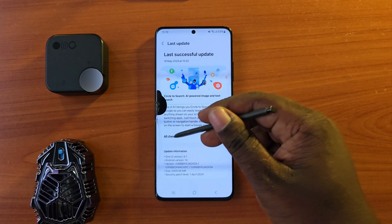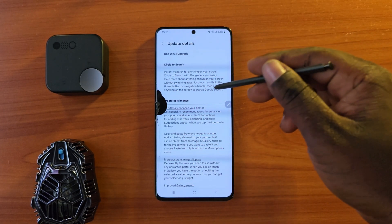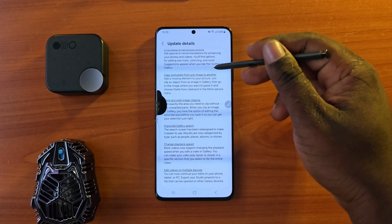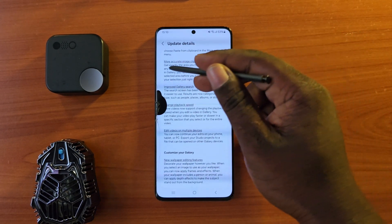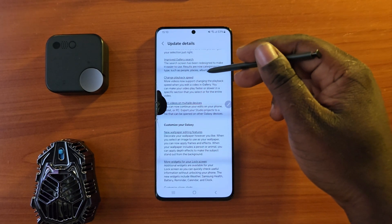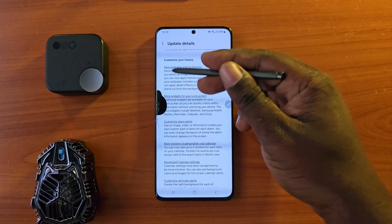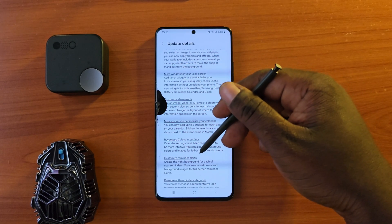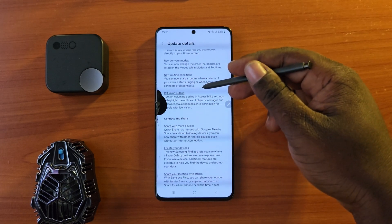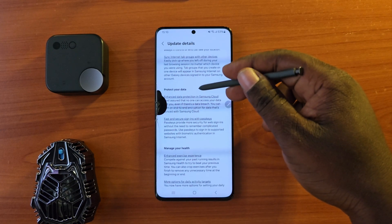We are going to see a few interesting features. We have new features such as the ability to create epic images — you can edit your images very nicely. We have copy from screen, you can change the background, you can customize your Galaxy, and we have a lot here. We are going to test and find which ones run better and which ones are working really fine on the phone.